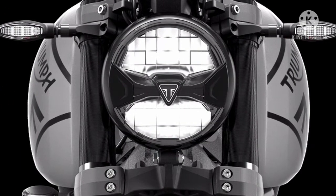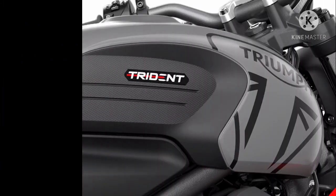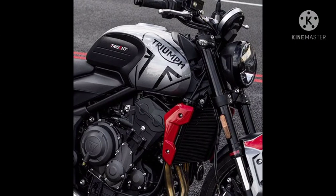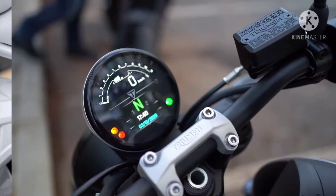This bike comes with a 660cc inline 3-cylinder, liquid-cooled, 12-valve DOHC engine which produces 80bhp of power at 10,250rpm and 64Nm of torque at 6,250rpm.